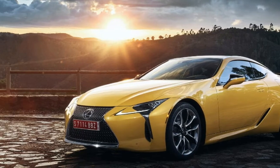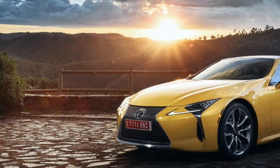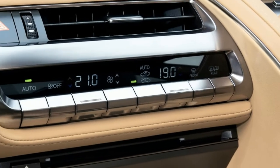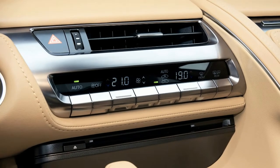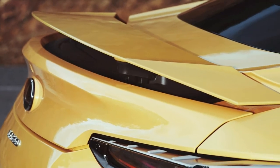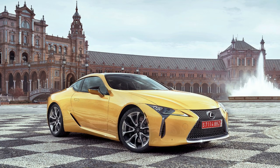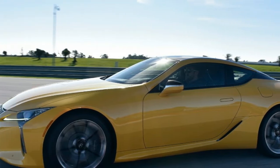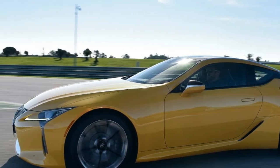As it is, the LC exhibits plenty of weight-saving measures, although Lexus hasn't revealed curb weight. It has a carbon-fiber roof, aluminum door skins, and a composite trunk floor. It carries no spare tire, and the battery is mounted in the trunk to help with weight distribution.